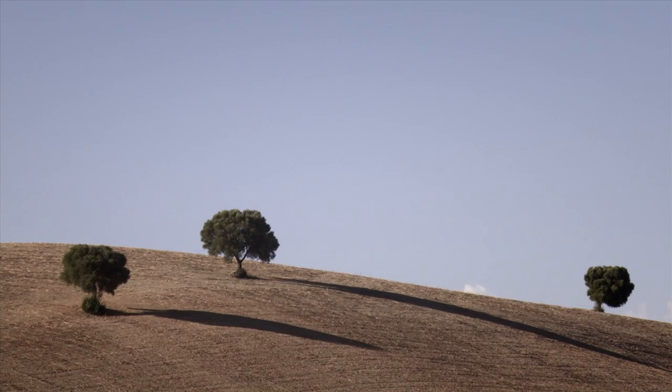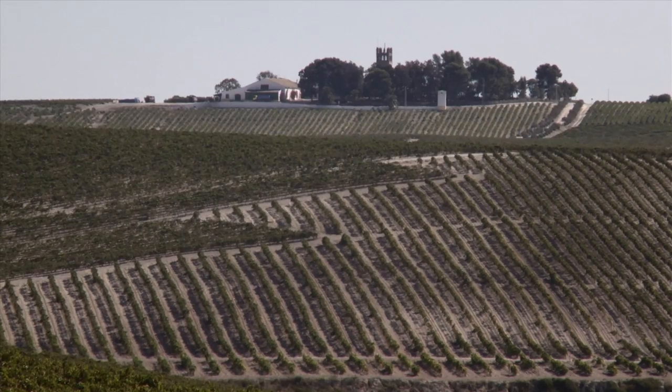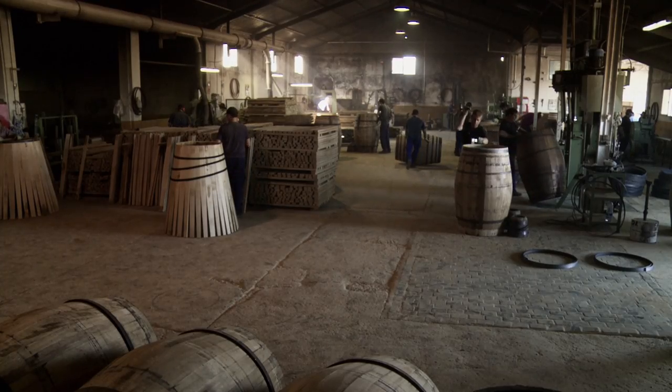The majority of the new casks that we source for Glengoyne have come from Spain, and we're involved in that from the very start — we're literally going over there pointing at trees. The trees are felled in northern Spain, cut into staves which dry in the sun for over two years. You could bake them in an oven, but it's not the Glengoyne way.